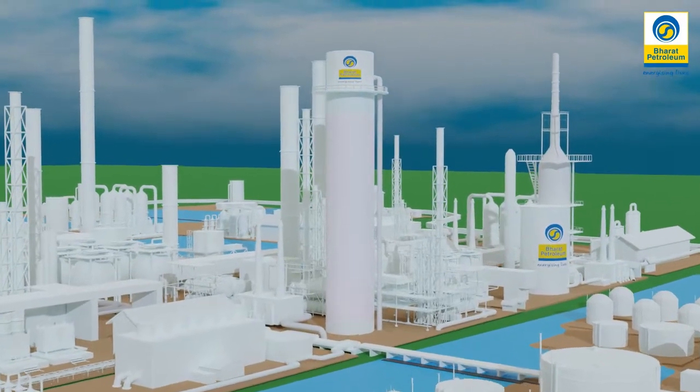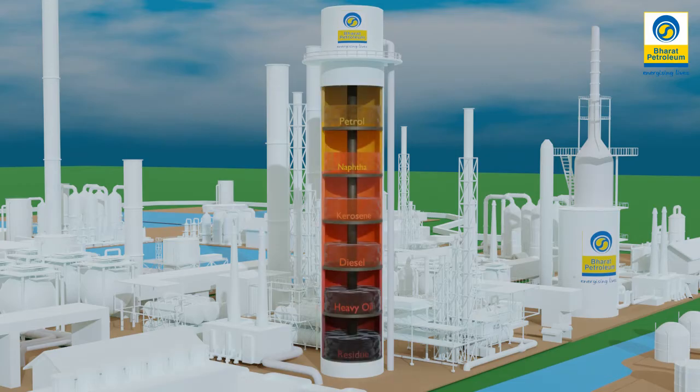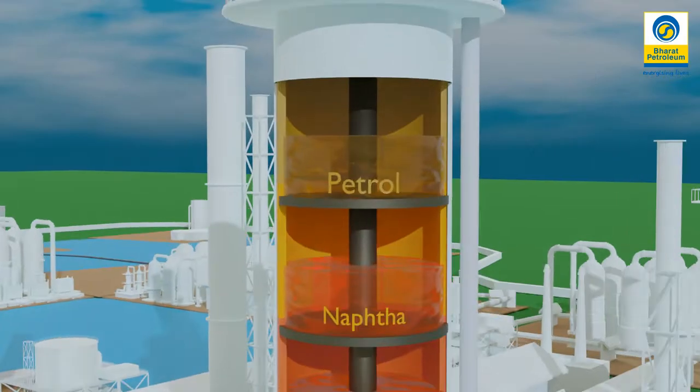Crude refining process starts with distillation. Crude oil is first heated and the vapor is put into a distillation column where different products boil off and are recovered at different temperatures as it rises and cools.